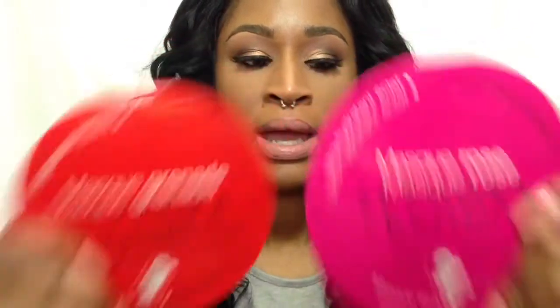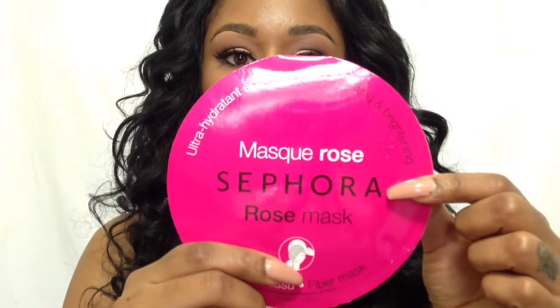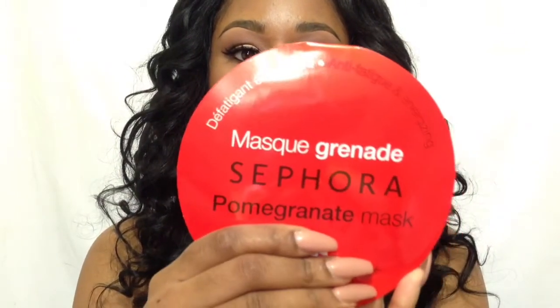Another couple of items I got were from Sephora — I got a couple of masks. You may have been seeing lately the hydrating sheet masks where you just sit it on your face. The mask has holes in the eye area and the mouth area, and you just sit it on for about 15 minutes and it's supposed to hydrate your face. I got the one that's for ultra moisturizing and brightening, and then another one that's for anti-fatigue and energizing. I'll definitely update you on my thoughts after I try these masks out.